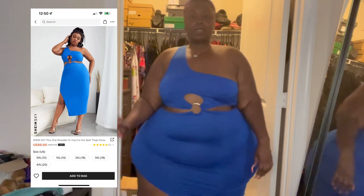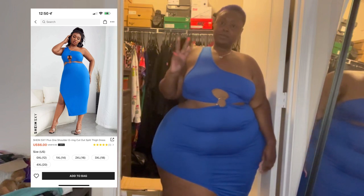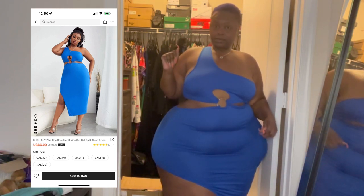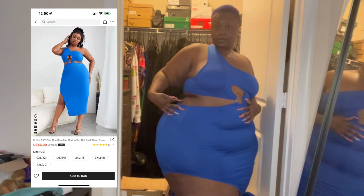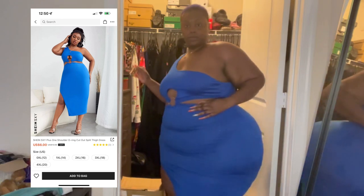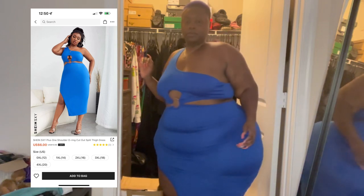Look number three is a plus one shoulder overing cutout split thigh dress. Now, I wore it a little different from the model shown in the picture because she has breasts and I do not. The part that's supposed to be over the chest area — I like the way it sits on mine instead. It's like a peephole right below it. The stretch is so stretchy.